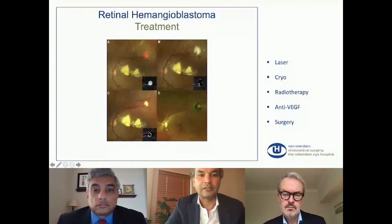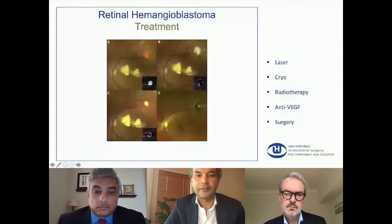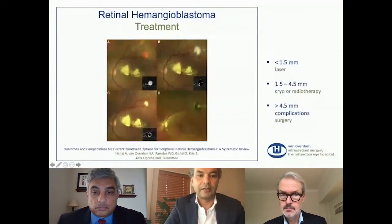This is an example of a small tumor treated by laser. The choice of treatment depends on the size of the tumor, the location, the depth in the retina, complications related to the tumor, and also genetic analysis. Small tumors can be treated with laser as in this example. But if the lesions are larger, cryotherapy or radiotherapy can be used.